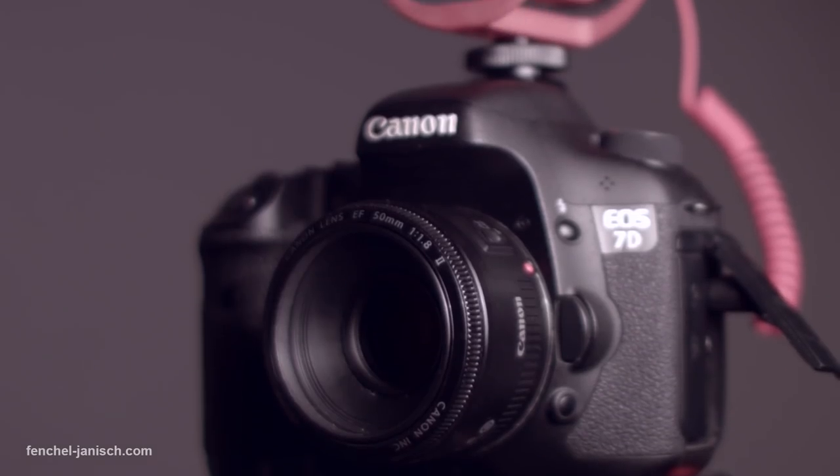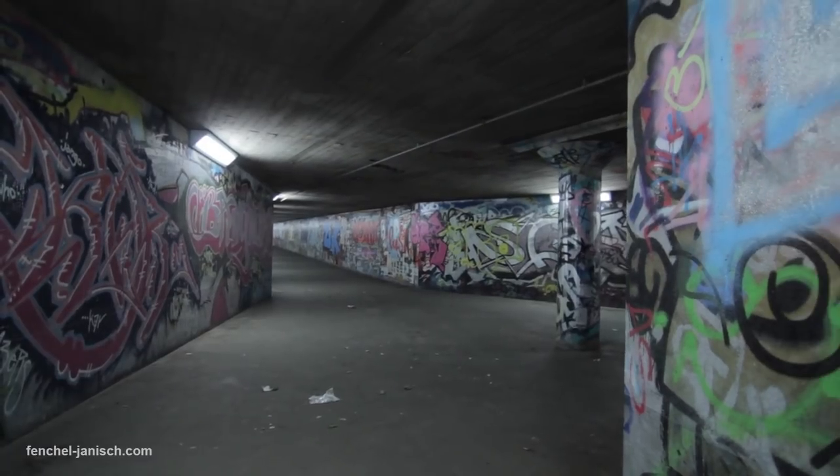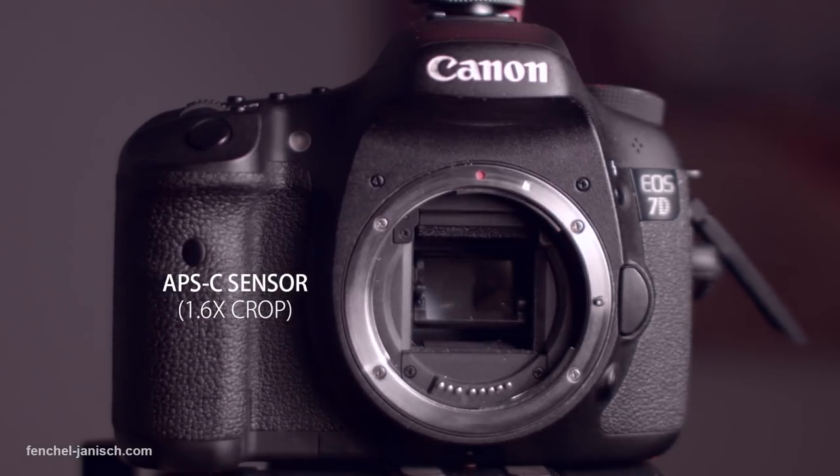The camera is known for the ability to create a film look, thanks to the option of recording with 24 frames per second and the shallow depth of field due to the APS-C sensor.